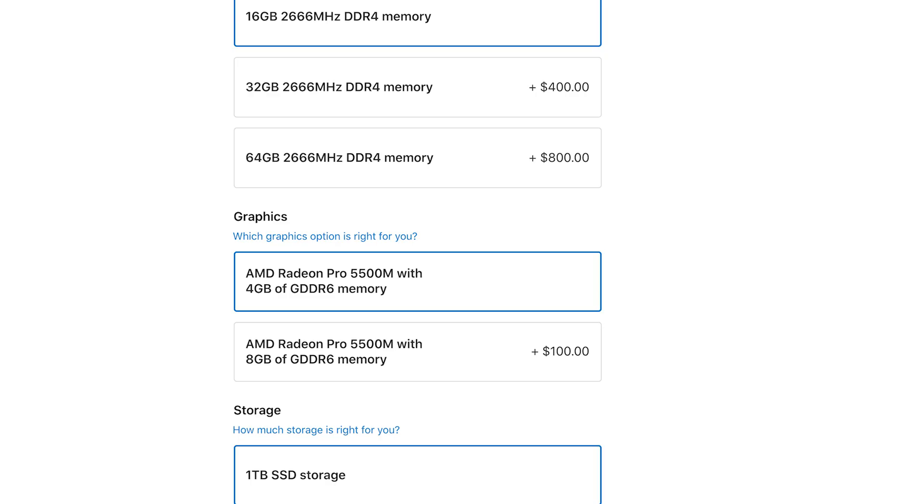The GPU got one of the biggest bumps — there are now two GPU versions to choose from on the website when buying a new MacBook Pro. I'm using it for programming and video editing with Adobe products, so the GPU bump was a very good thing. Having the choice between two GPUs for people who do a lot of video and content creation was a really great addition.